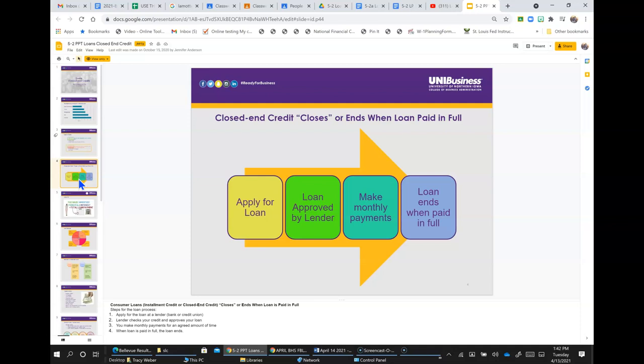Steps for the loan process include: number one, you apply for the loan at a lender, a bank, or credit union; two, the lender checks your credit and approves your loan; three, you make monthly payments for an agreed amount of time; and four, when the loan is paid in full, the loan ends and you're done paying on it.